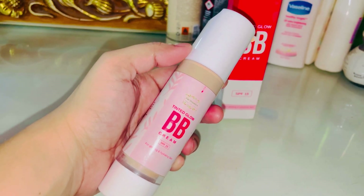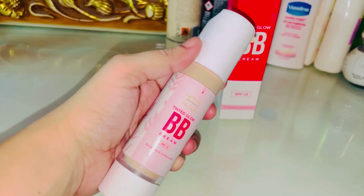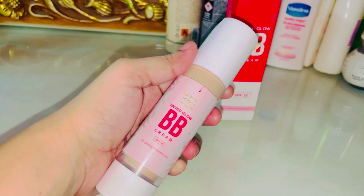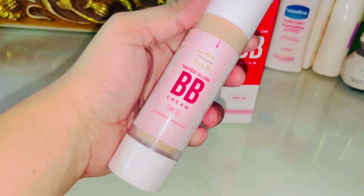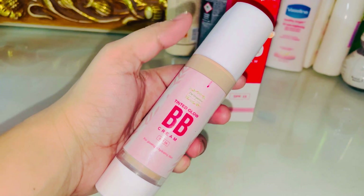For girls who don't like heavy BB creams, this is an ideal option. It is best for all skin types — normal, dry, and oily.